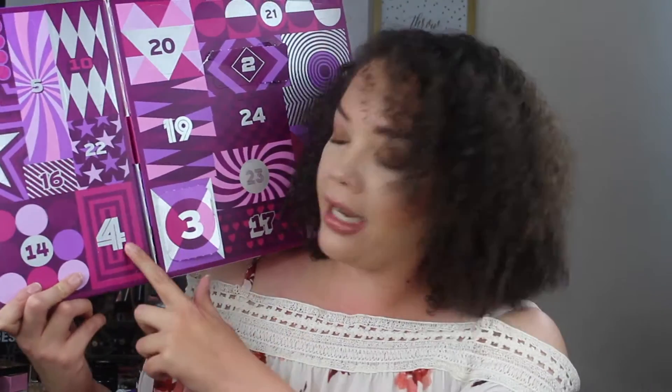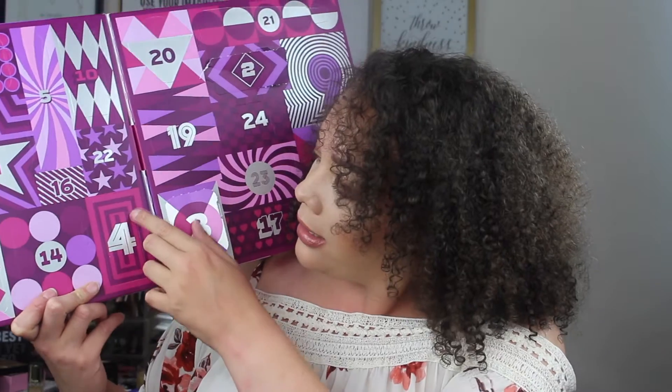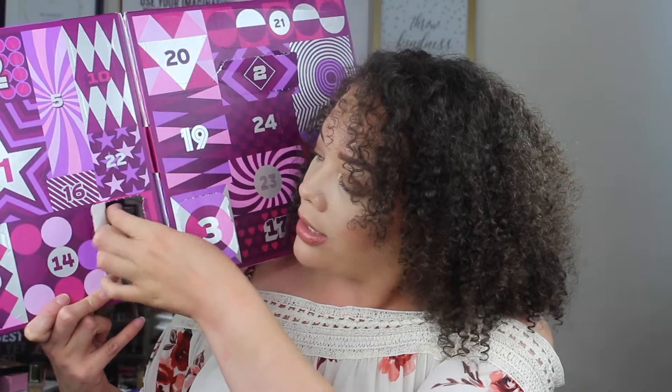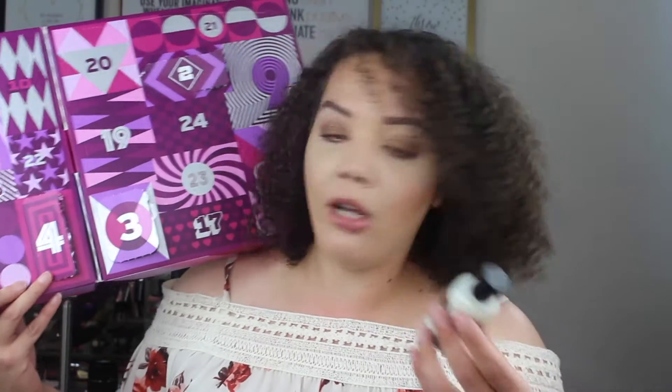Okay, so let's go ahead and take a look at day number four. This is day number four right over here and his little door. Something else that's kind of big. Do you guys see day number five?